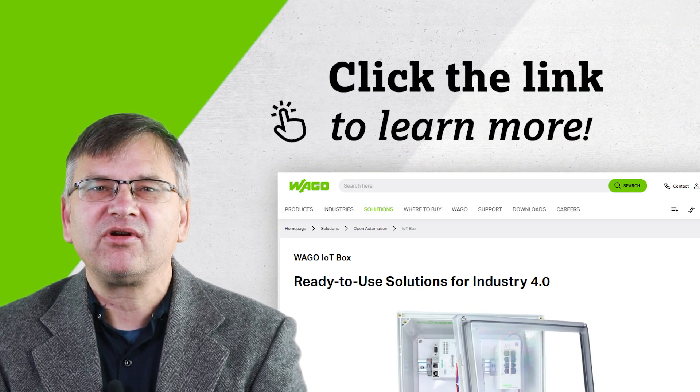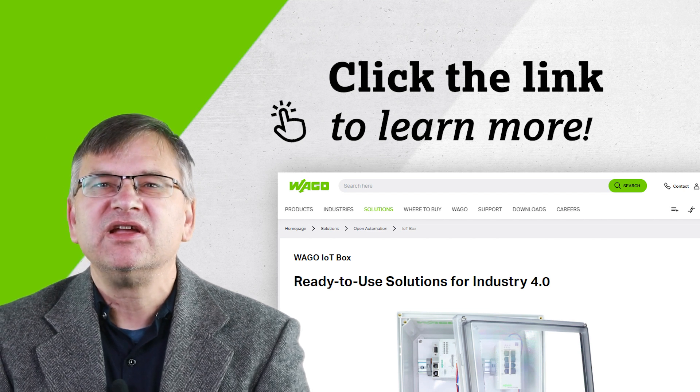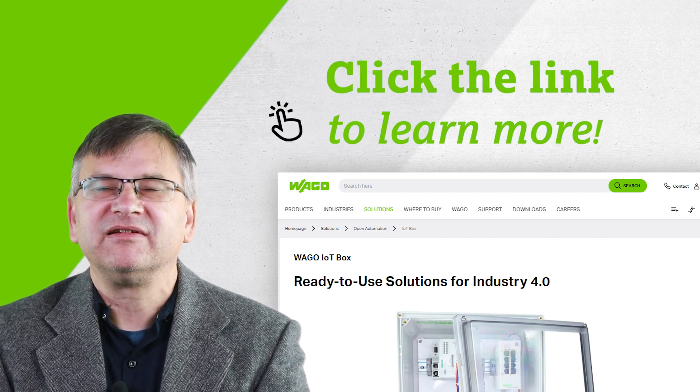For more information on the WAGO Compact Controller IoT Box, subscribe or click on the link. Thanks for watching.